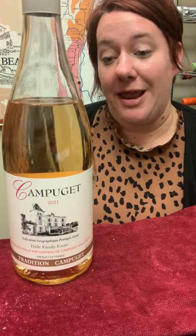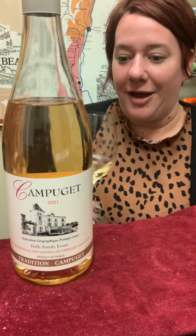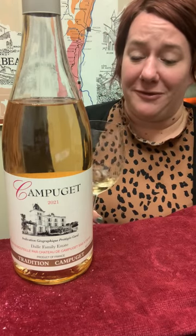Hi, Jill here with the Behind the Bottle for Campuchet Rosé. This is probably one of the most beloved rosés I've ever come across — I've lived in a couple different places and everybody loves this wine. It comes from the Languedoc, it's called the Tradition Rosé, and it's really inexpensive and just always super pleasant.